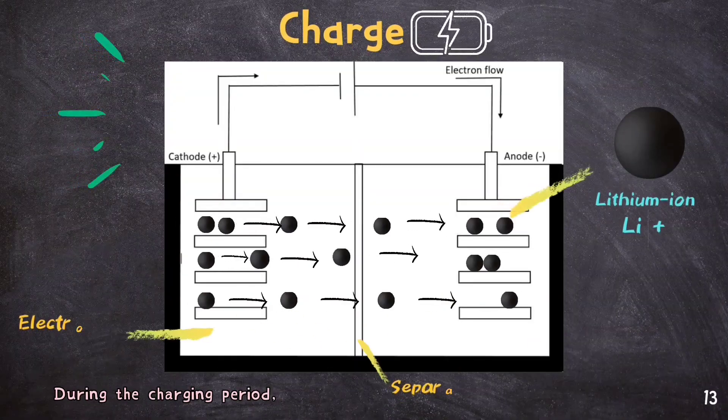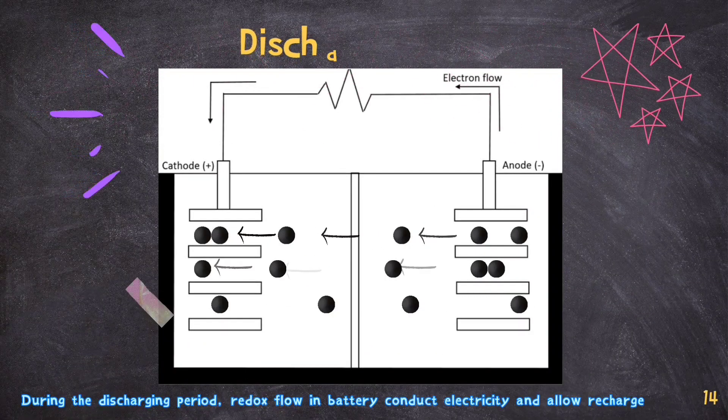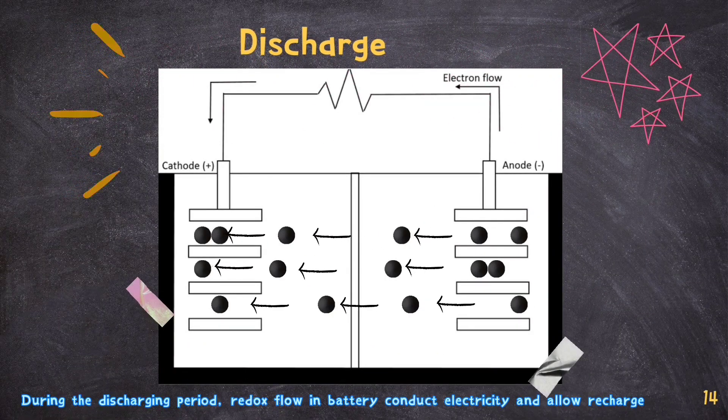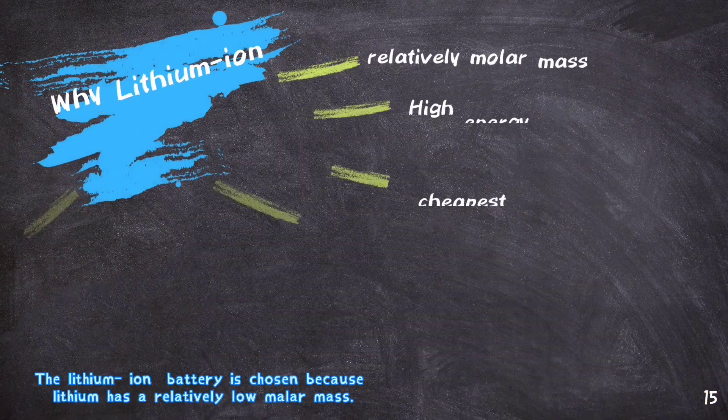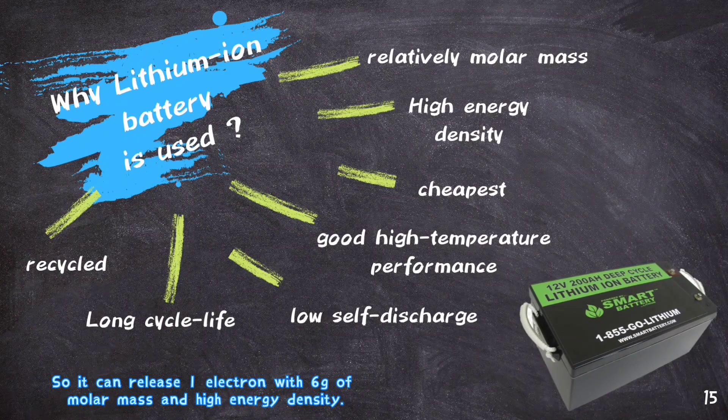The electrolyte is made from lithium salt with organic solvent whereas the separator is a permeable membrane. During the charging period, the lithium-ion will move from cathode to anode through the separator, and vice versa during the discharging period. The lithium-ion battery is chosen because lithium has relatively low molar mass, so it can release one electron with 6 grams of molar mass and has high energy density.